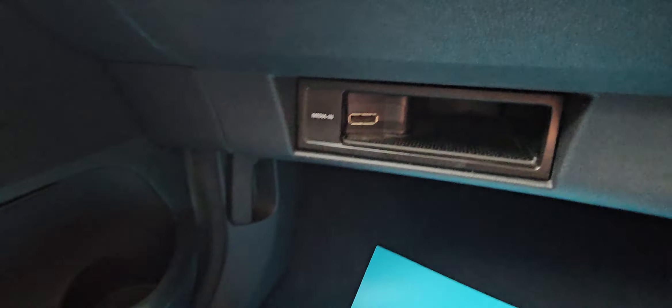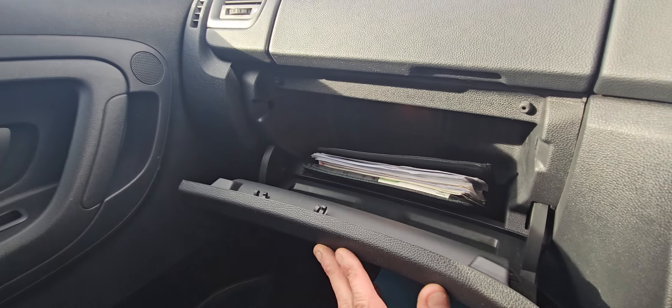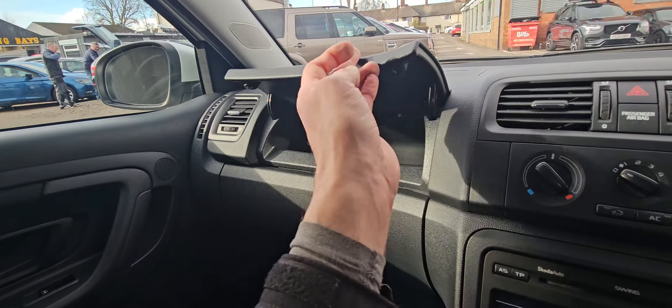12-volt socket and also tyre pressure monitoring. Decent coin holder and another cup holder at the back. You've got media in down at the bottom there. Glove box — you've got your butt pack in there with all your service history. Like I say, there's loads of service history on it.